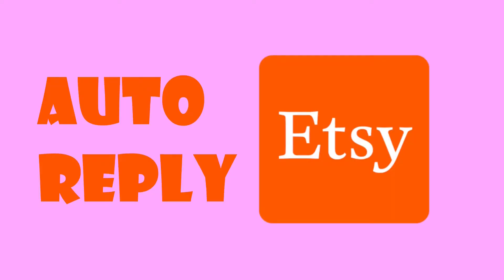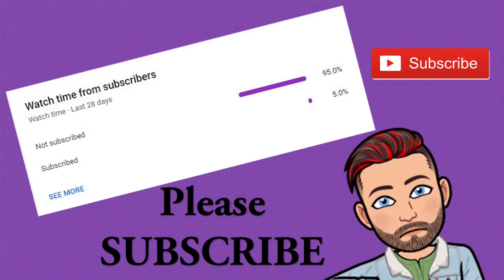Hello guys, welcome to my channel. Today we're going to talk about the auto reply system. If you haven't subscribed to my channel yet, subscribe now. This is basically for sellers who don't generally reply to messages throughout the day.